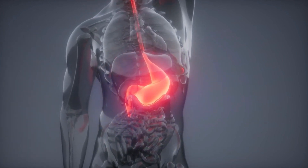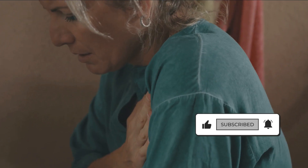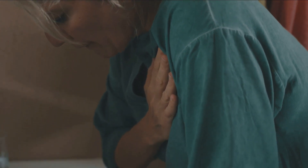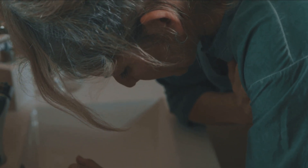But before we dive in, acid reflux, also known as GERD, or gastroesophageal reflux disease, is a common condition that occurs when stomach acid flows back into the esophagus, causing a burning sensation in the chest known as heartburn. For some, it's an occasional nuisance, while for others, it's a chronic problem that severely impacts their quality of life.